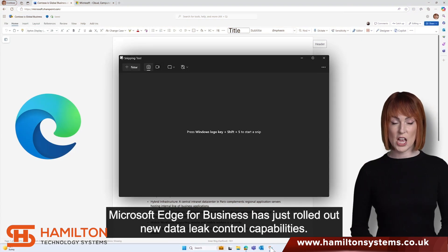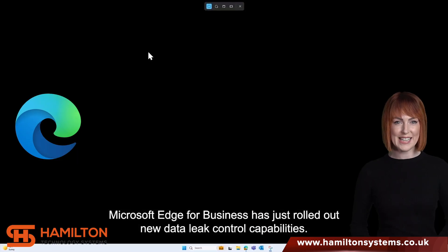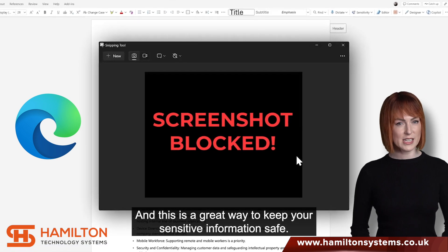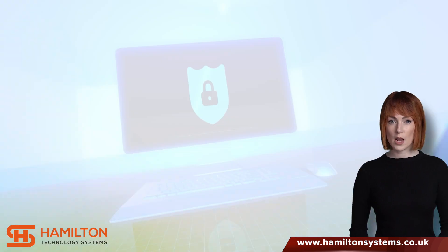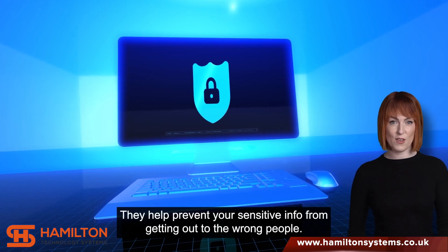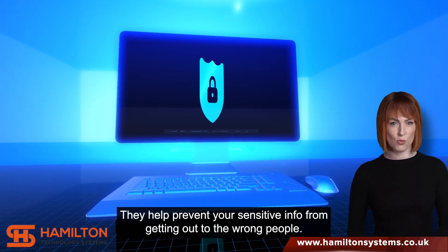Microsoft Edge for Business has just rolled out new data leak control capabilities, and this is a great way to keep your sensitive information safe. What are data leak controls? They help prevent your sensitive info from getting out to the wrong people.